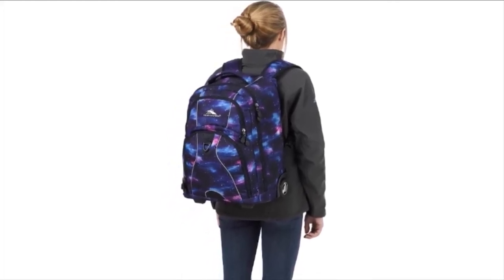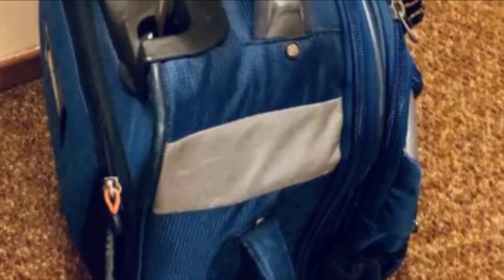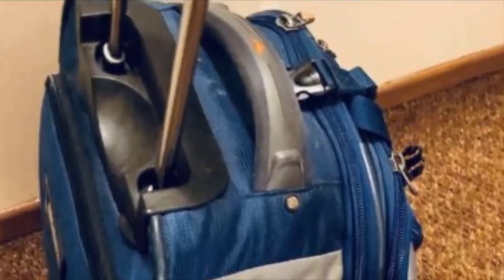One downside is with the exterior pockets — there is only one small exterior pocket on one side of the backpack. It does not hold many belongings, so you may want to consider another option if you are looking for easy access while traveling. If you want to know the latest price of the High Sierra Freewheel Wheeled Backpack, check the description box.